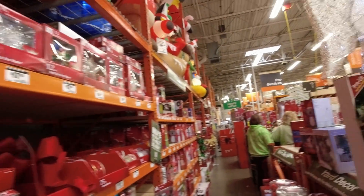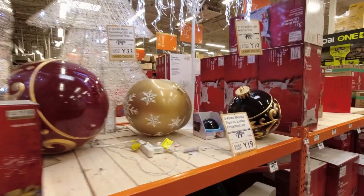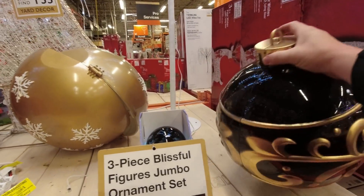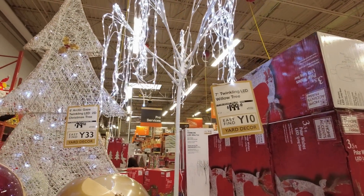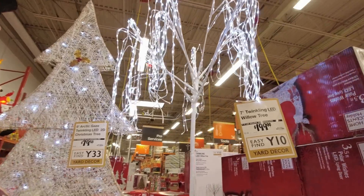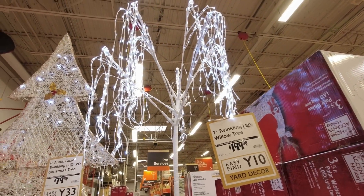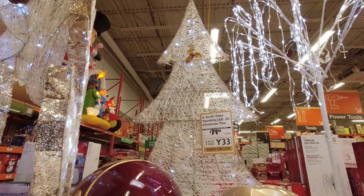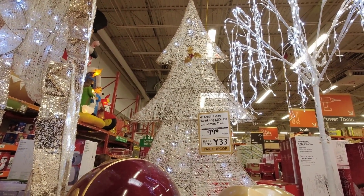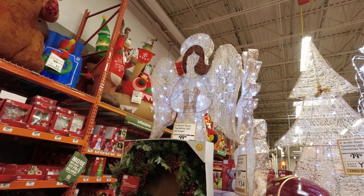More lights, light accessories, pathway stakes — and over here are some huge ornaments, really big ones. There's a Twinkling Willow Tree that's really beautiful, with a weeping willow look and twinkling lights. Next to that is a six-foot Arctic Glaze Christmas tree and a six-foot Twinkling Angel 2D.